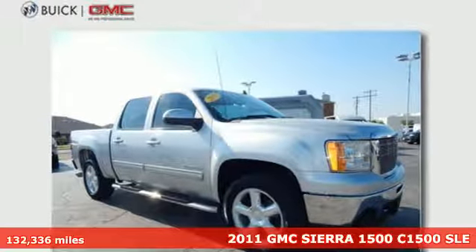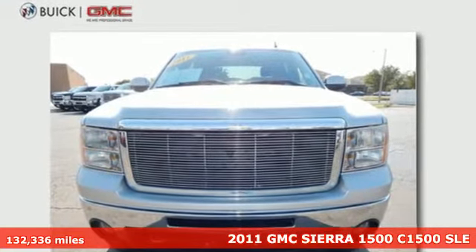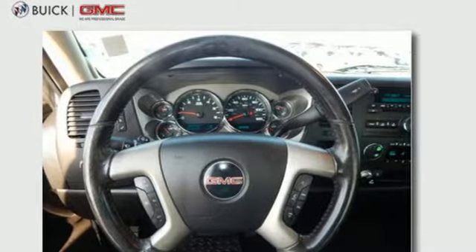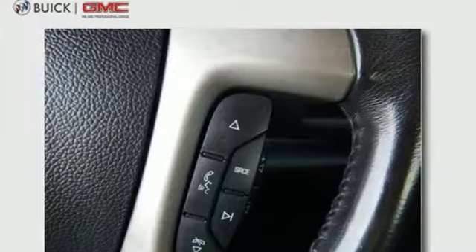Here's a 2011 GMC Sierra 1500. This acclaimed pickup is a practical choice, with standard amenities including a tire pressure monitor, dusk sensing headlamps, stability and traction control, 4-wheel anti-lock brakes and chrome finish bumpers.